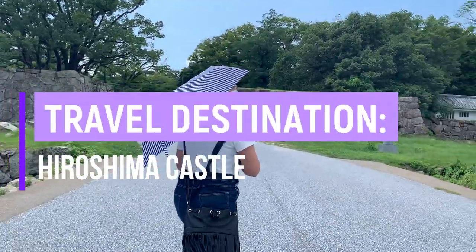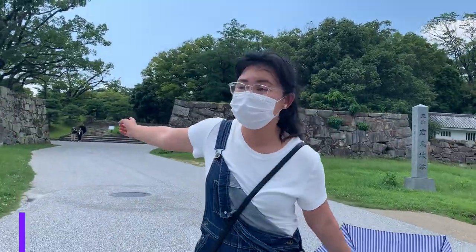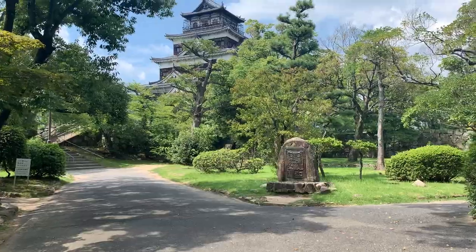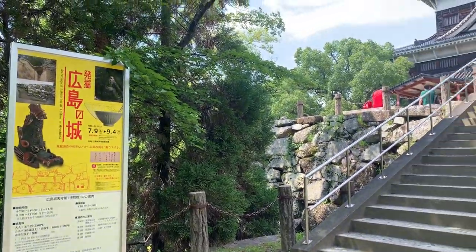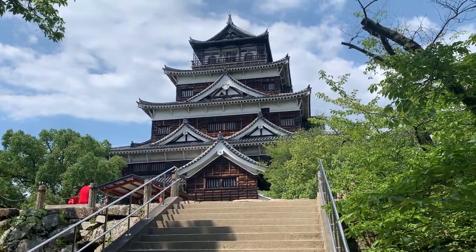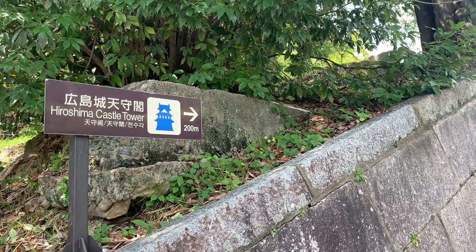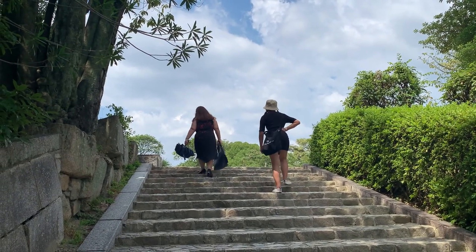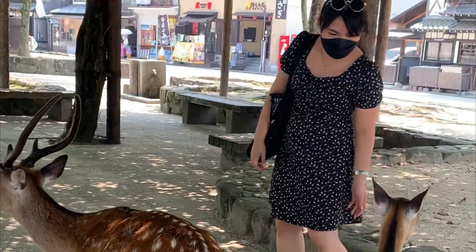Number 6: Hiroshima Castle. Since you're already in Hiroshima, take this chance to see Hiroshima Castle — one of the many castles in Japan. It's popular because it's in Hiroshima, and while it's not as big as Himeji Castle, it's still a good place to visit. During the summer it gets really hot, so the climb is more challenging, but all in all it's a beautiful place and I definitely recommend going here.